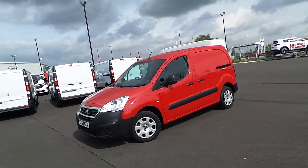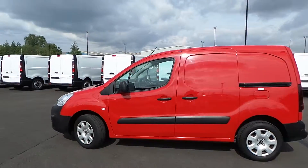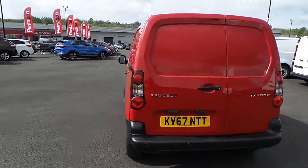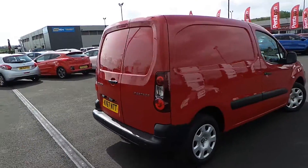Highlights of this particular vehicle include air conditioning, satellite navigation, and a DAB digital radio on the touchscreen. You've also got electric door mirrors and front electric windows. Near-side side loading door, twin rear doors, and parking sensors along the rear bumper.